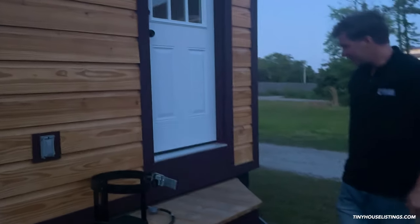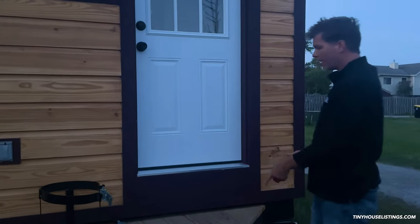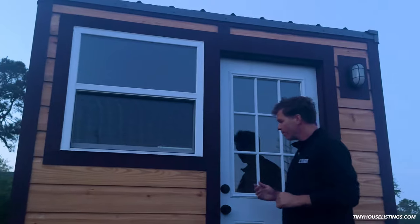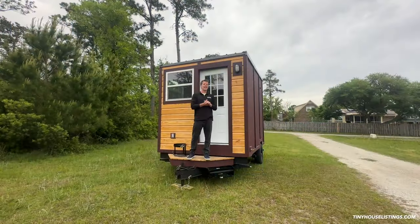You can see we have stairs that fold down — it's very easy to get in and out. You step up onto the front porch through a 32-inch entry door, just like a regular house. The next video will show you the inside.